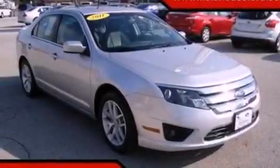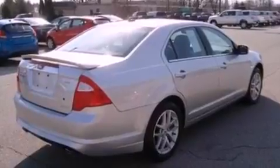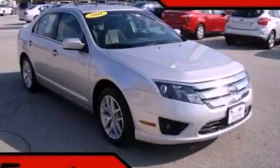With an EPA estimated rating of 33 miles per gallon on the highway, its fuel efficiency will save you time and money. Call now to find out how you can own this breathtaking vehicle.